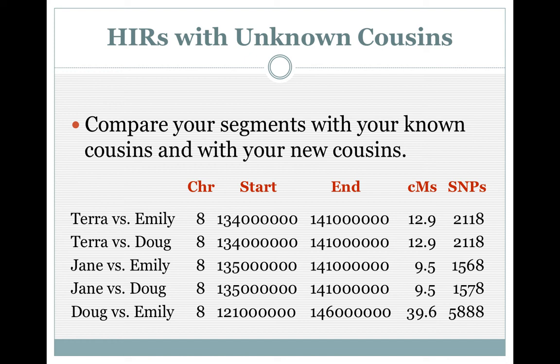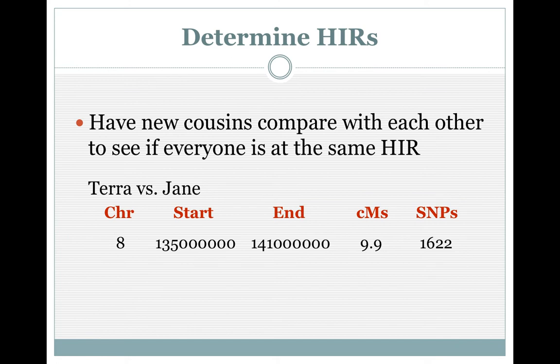23andMe used to round everything — you still see it rounded when you go to their page, but when you download, you get more exact chromosome start and end positions. Tara and I match; Tara and Doug match; Jane and I match; Jane and Doug match; and of course Doug and I — we know we're first cousins. It's all relatively in the same place. What I need to do is find out if Tara and Jane match. If they do not match, then Tara's on one of my chromosomes and Jane's on the other. In checking Tara and Jane on the 23andMe website — yes, they match. So all four of us have a common ancestor. I know it's on my dad's side, and it's a matter of sharing pedigrees and finding that common ancestor.